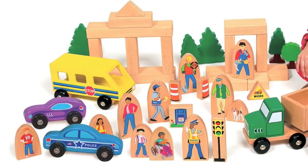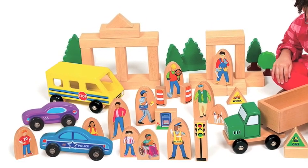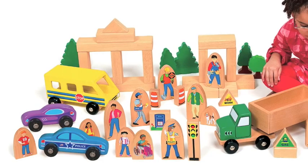By incorporating print and symbols through the community accessory blocks and the neighborhood sign blocks, their play also reinforces early literacy experiences.